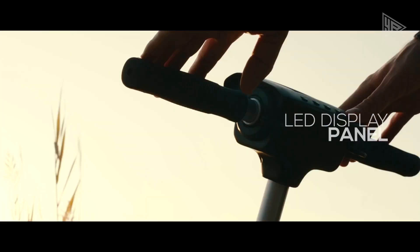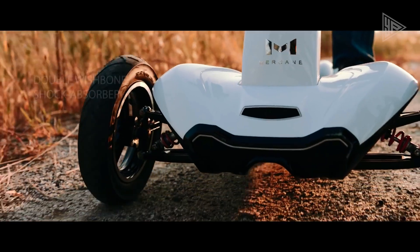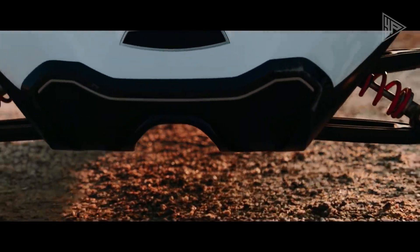With a weight capacity of up to 220 pounds, the Mercane Transboard V2 is a practical and efficient mode of transportation for urban commuters and enthusiasts wanting a hassle-free and enjoyable riding experience.